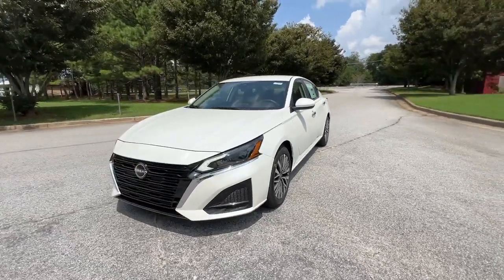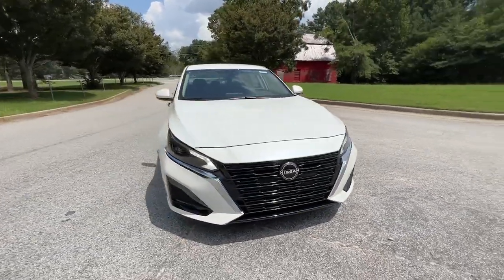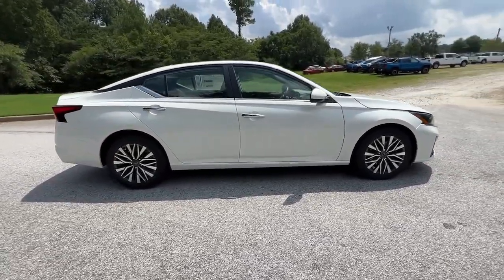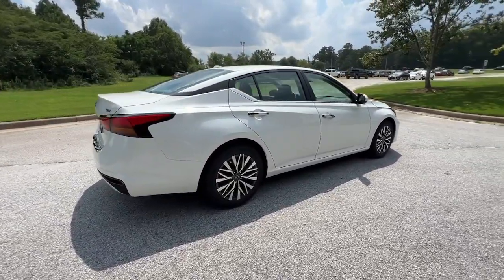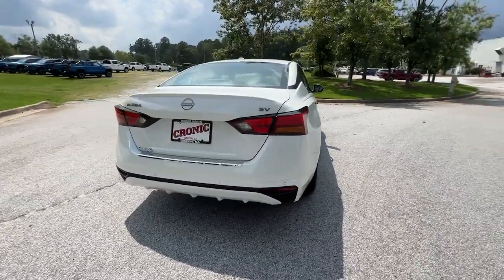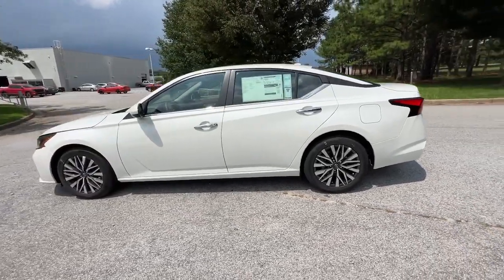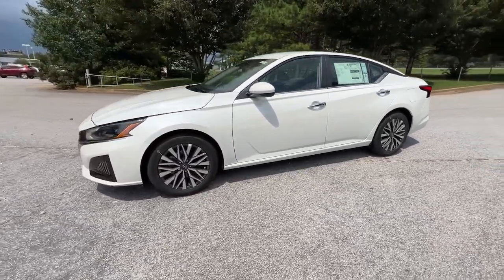Get a feel for the 2023 Nissan Altima. Get all the features you want and need in this multi-talented Altima: spacious comfort, active safety tech and connectivity, flexible layout, athletic performance, and available all-wheel drive. Set the stage for a confident and highly enjoyable driving experience.